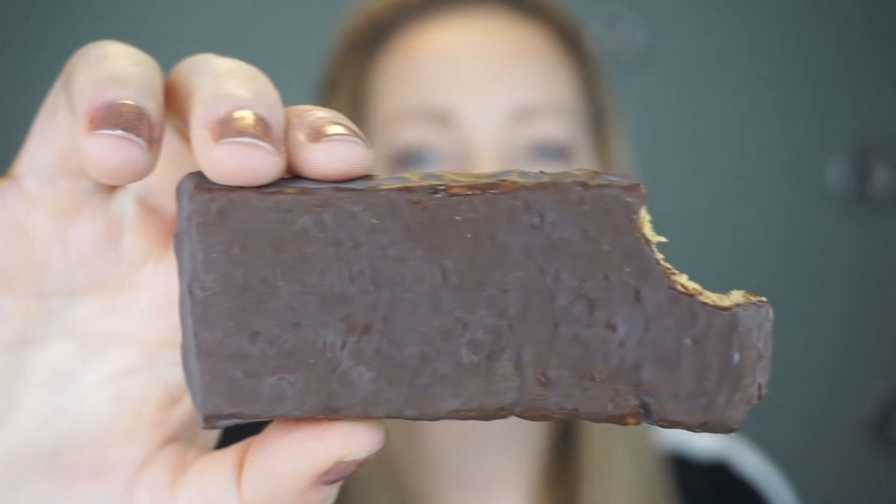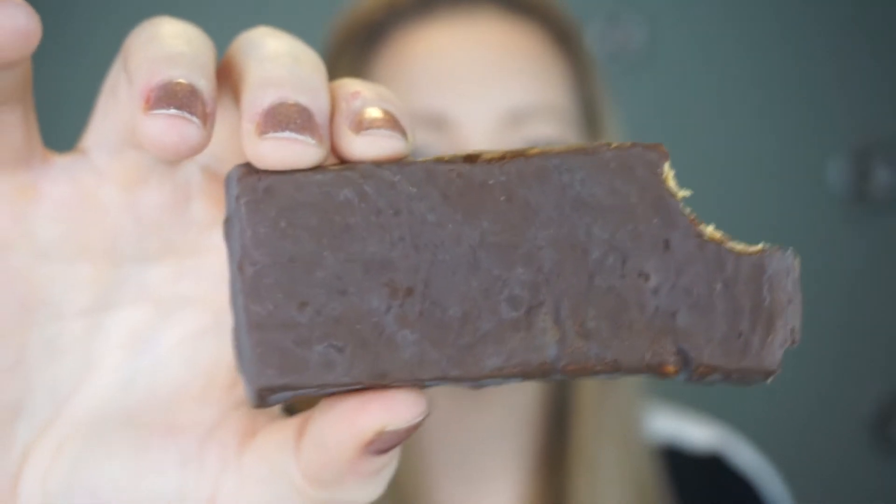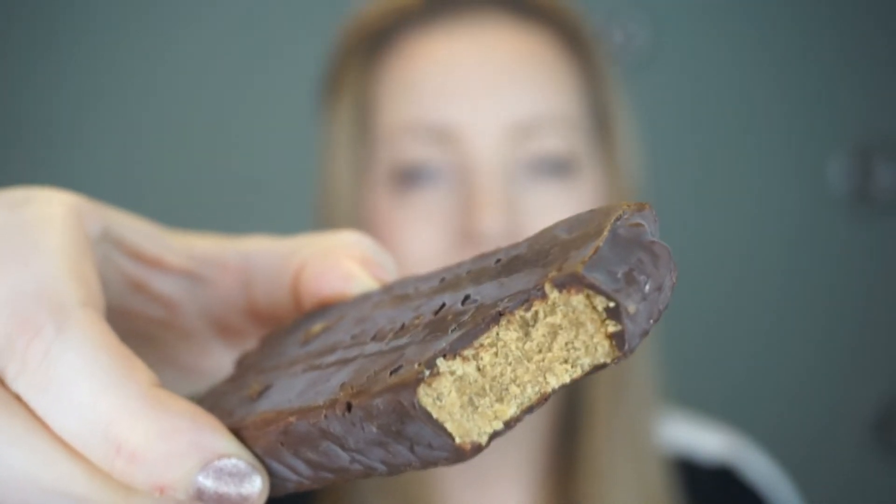I did take a bite out of it for my Instagram post — it's already melting on my fingers. So it's coated in chocolate, which is melting, and the inside looks like peanut butter. I'm just going to take a bite so I can remember what it tastes like. It's quite good but I need to put it down because it's melting — it's very sweet on the inside.